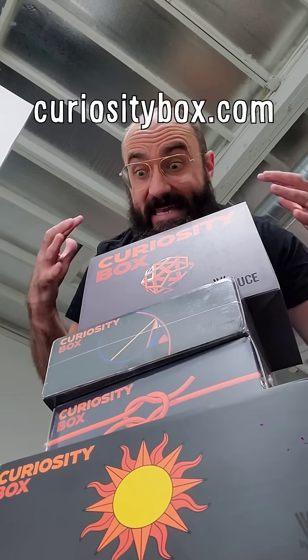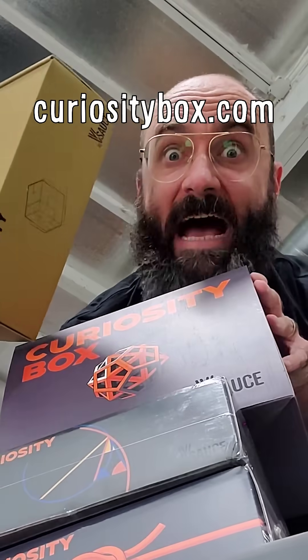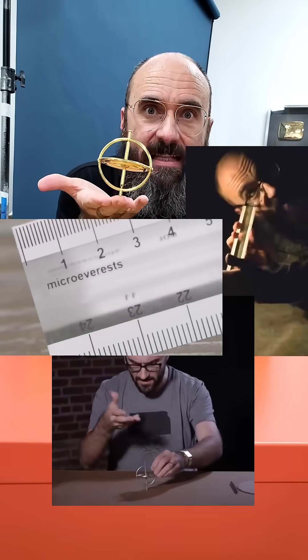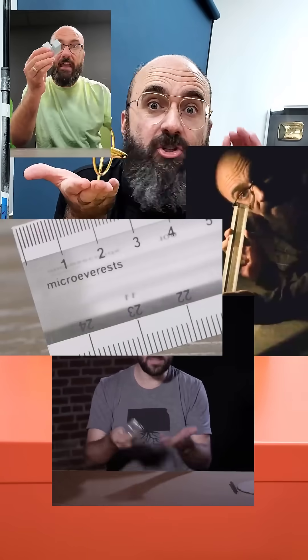Right now, if you sign up for a year of Curiosity Box, we will send you our legacy box for free in time for Christmas. If you missed out years ago, it's a great way to grab some of my DNA, like my favorite gyroscope, our light nanosecond-long ruler that allows you to measure at the speed of sound, soma cube blues, and our two-scale solar system decals.